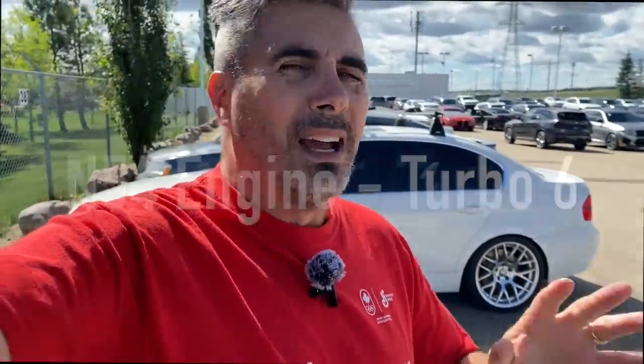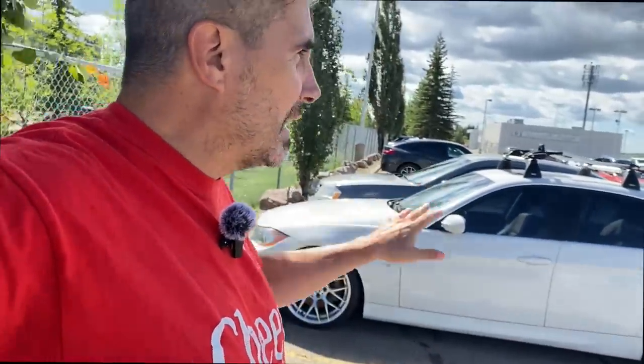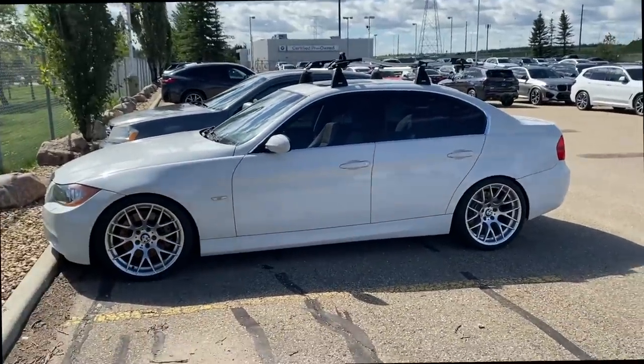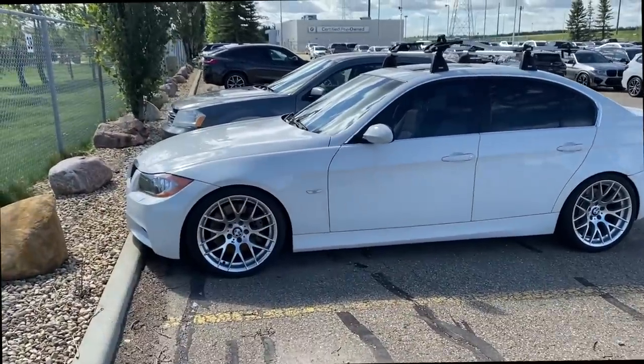Unfortunately, the first generation of the 335 used an engine called the N54 — horrible. It was a twin-turbo, three-liter, six-cylinder, and it was one of their first attempts at twin-turbo charging. They realized how quickly this engine hurt their reputation and decided to replace it with an N55, which was much improved. Avoid the earlier generations — 2007s and 2008s — with the N54. The issues weren't restricted to the 3 Series; you could also find it in the 5 Series.